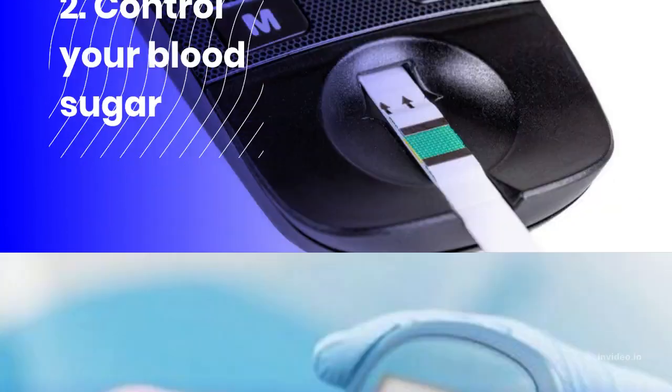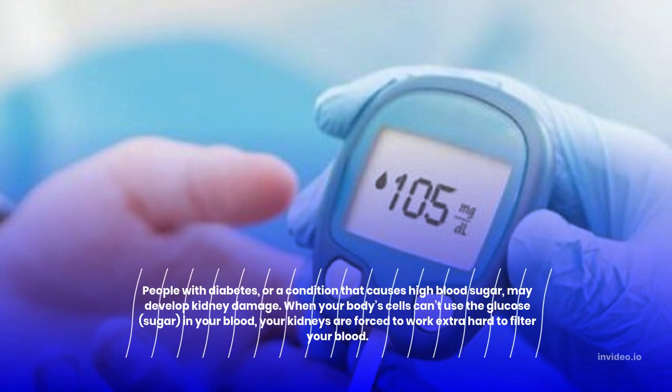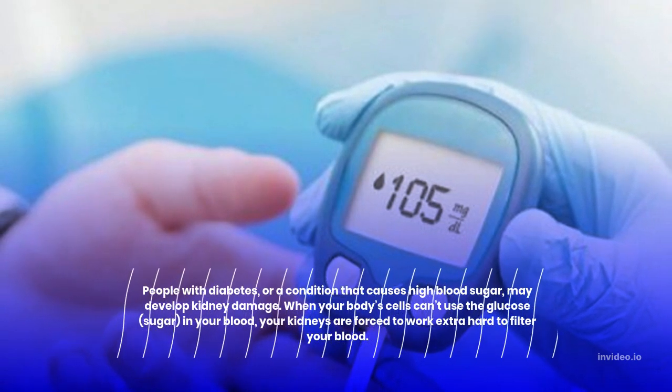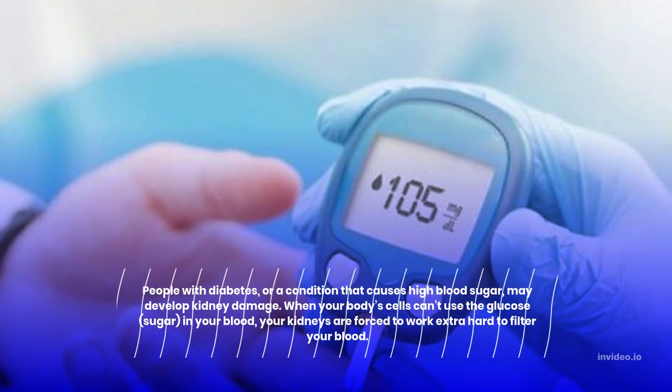2. Control your blood sugar. People with diabetes, or a condition that causes high blood sugar, may develop kidney damage. When your body's cells can't use the glucose (sugar) in your blood, your kidneys are forced to work extra hard to filter your blood.